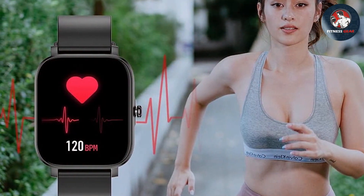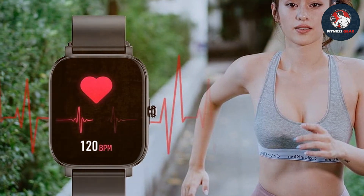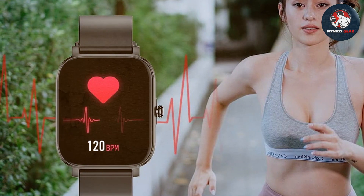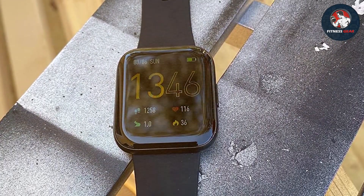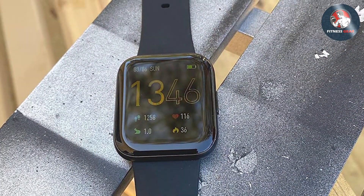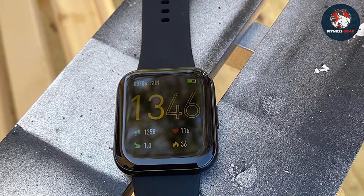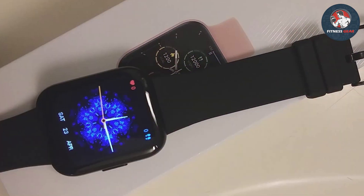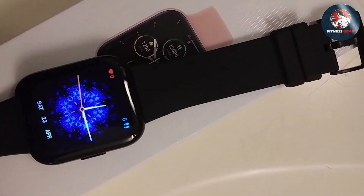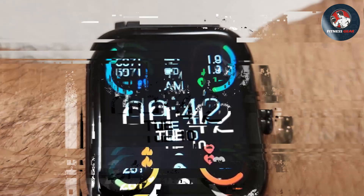Its water-resistant feature adds to its versatility, allowing for a wider range of activities. The durability is also a key aspect, with a build that can withstand the challenges of daily fitness routines. In terms of features, the Chiongbo Smart Watch is equipped with a variety of tracking capabilities, including activity monitoring, heart rate tracking, and sleep analysis. The effectiveness of these features is notable, offering users reliable data to help them stay on track with their fitness and health goals.